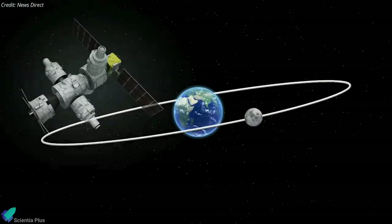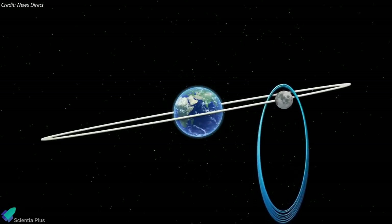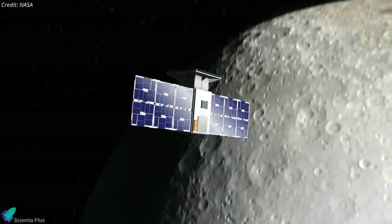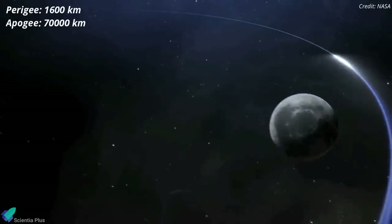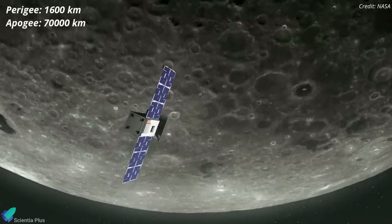However, because no spacecraft has ever occupied a lunar near-rectilinear halo orbit, assumptions about its stability are mere speculation. And that's where Capstone comes in. Once in the near-rectilinear halo orbit, the spacecraft will fly within 1,600 kilometers of the Moon's North Pole on its near pass, and 70,000 kilometers from the South Pole at its farthest.